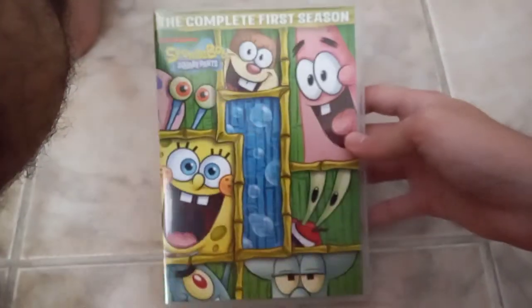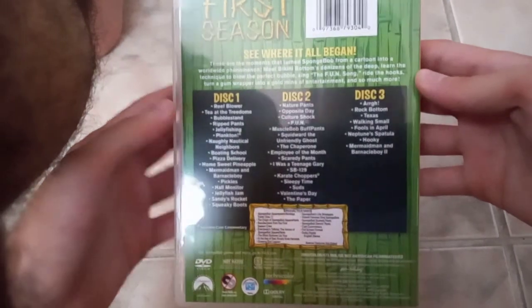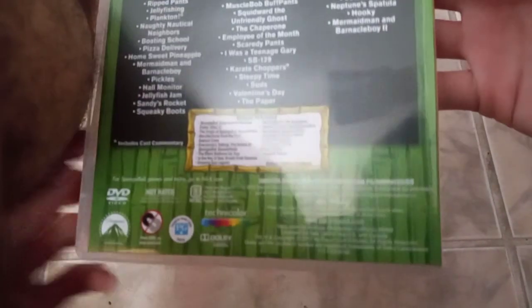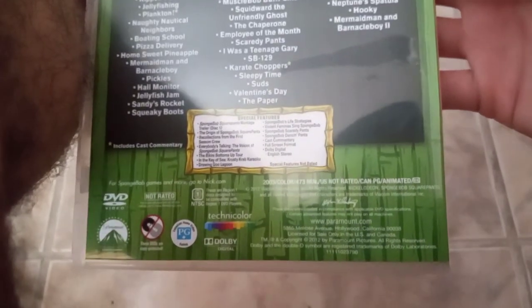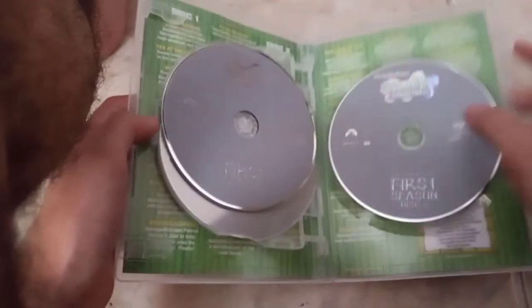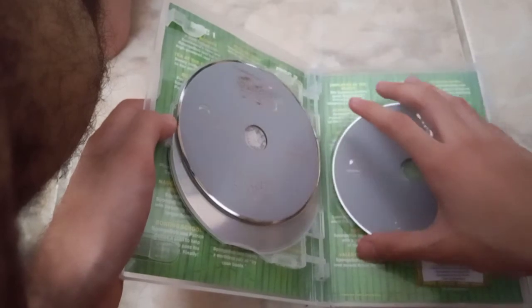I'm gonna go ahead and show you Season One first. Here's the complete first season: front, spine, back, and the list of episodes. Not rated in the U.S., rated PG in Canada, running time is 473 minutes. Here's the first half of the episode list, then disc one, disc two, and disc three, followed by the second half of the episode list.